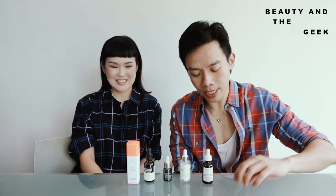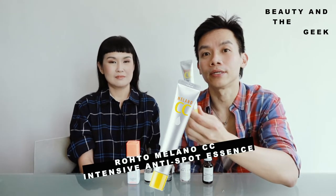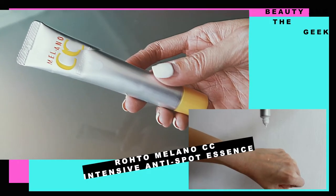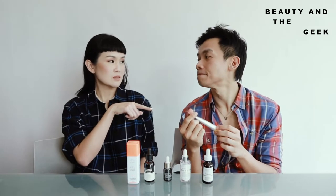We're going to start with the very first vitamin C, which is the Roto Milano CC Essence. I started with this tube out of all six. I saw it on Vogue Taiwan — that's how I wanted to try it. It's really cheap, it's 20ml and only about 20-something dollars. We got this at Guardian.